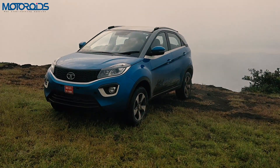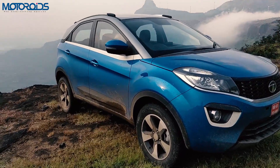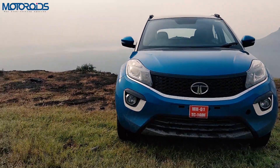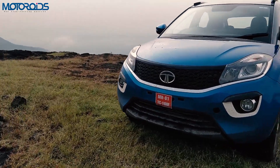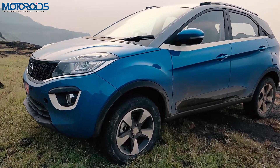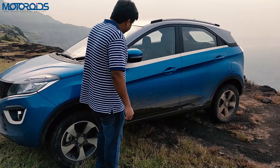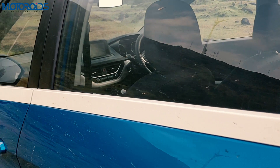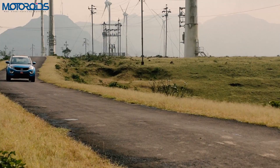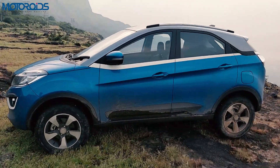The first thing to know about the Tata Nexon is its very bold design by Tata standards. It may not be to everyone's taste, but you have to give Tata credit for creating something so bold. It's not something you see every day. Just look at the way this car has been designed — the use of colors and inlays. When we were driving it, people stopped us on the road asking what this car was.